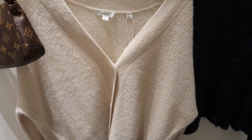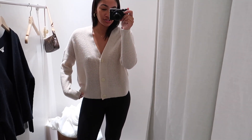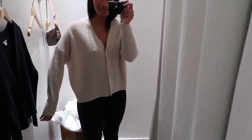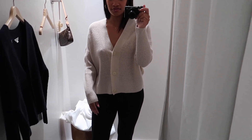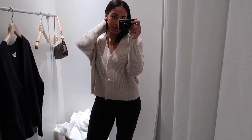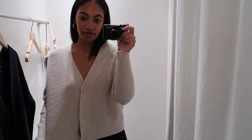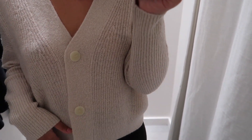I'm going to try these on. Okay, this is what the cream one looks like. I actually don't like this because the sleeve is so tight and then it's flowy. I like the sleeve to be a lot looser, so that's a bummer because the buttons are so pretty and so nice.